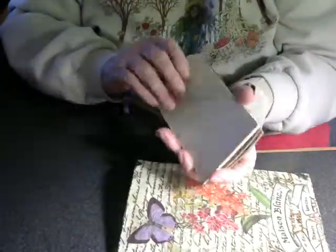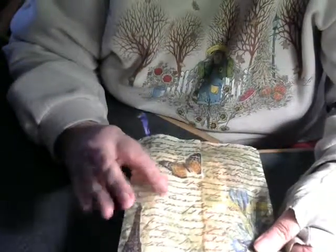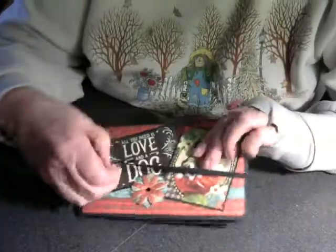There's an envelope with a bunch of tags in it — I always make tags in this style and she knows that. One tag looks like she used Mod Podge on it with one of those napkins she gave me. Here's another one done with another napkin — beautiful print. And then there's a tag that says 'All you need is love and a dog' — that's gorgeous, I like that.